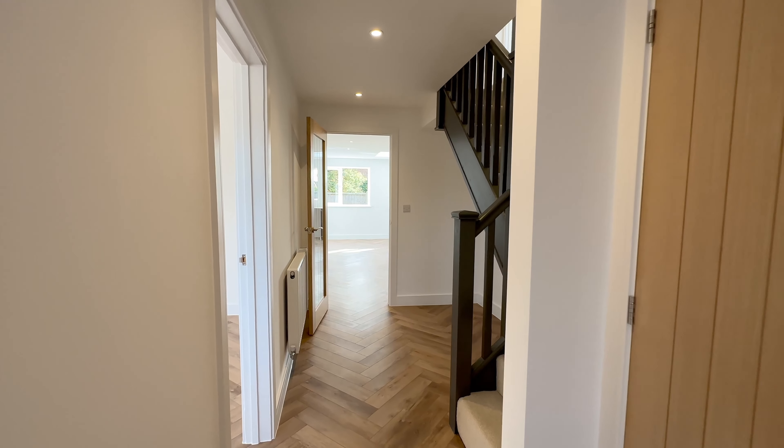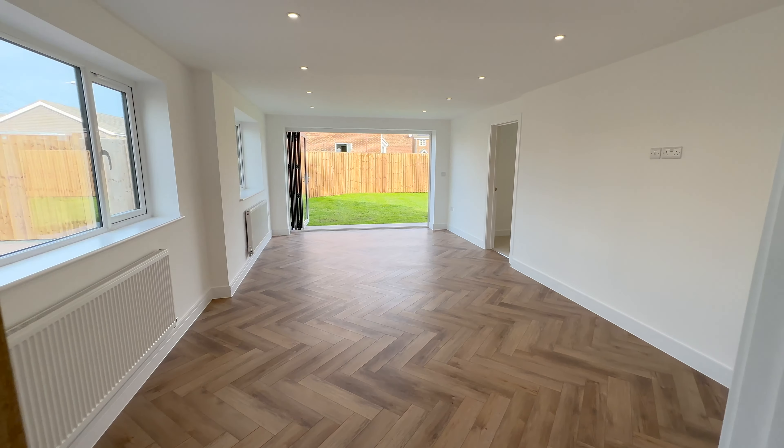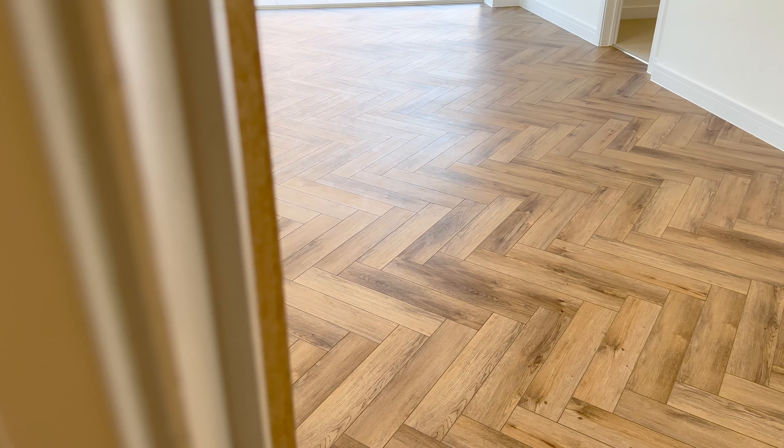First thing you notice — what a fabulous herringbone floor, and this follows through the whole property. We come into a fantastic lounge, great size.